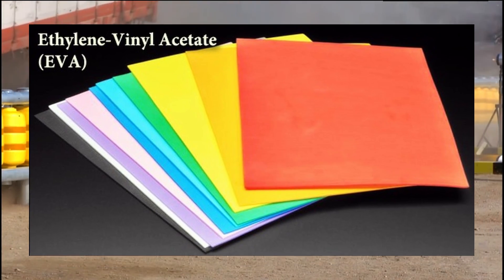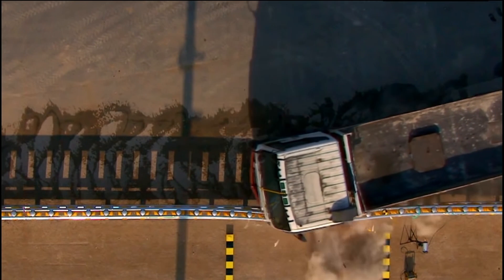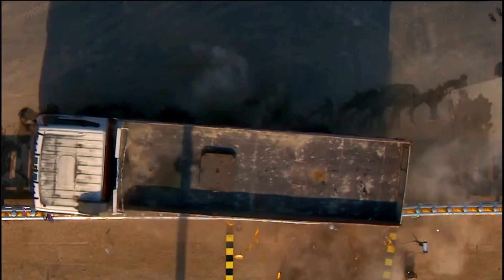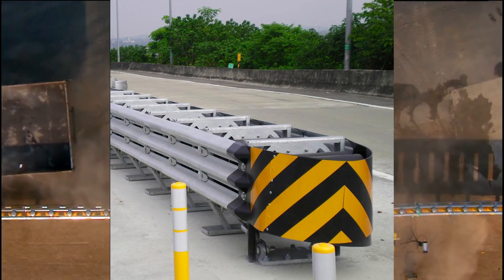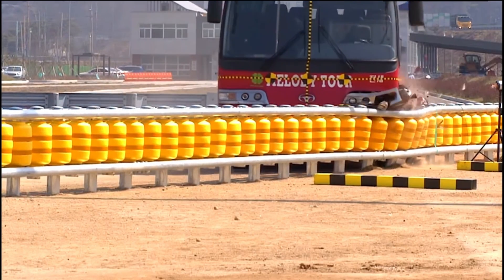Ethylene vinyl acetate, or EVA, is the material used to make the rollers durable and long-lasting. Everything in its design aids in propelling the vehicle forward, much as standard crash barriers do. So if you ever come face-to-face with these, just roll with it.